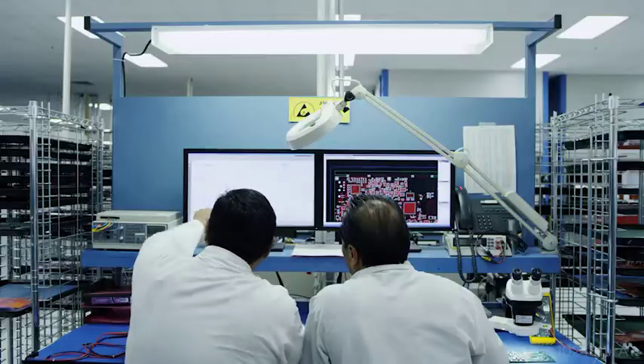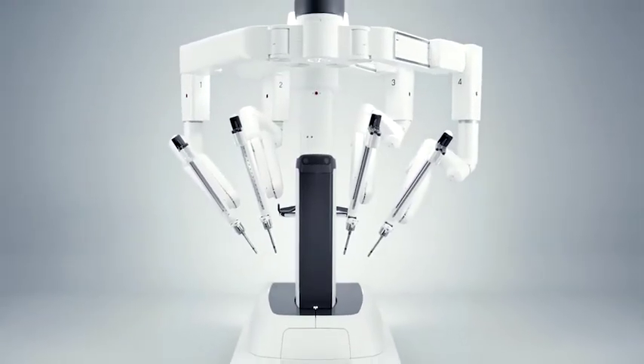We started down that pathway many years ago with our da Vinci system, and this extends their ability, and therefore our ability, to help meet their needs.